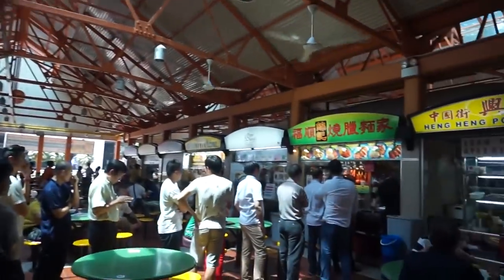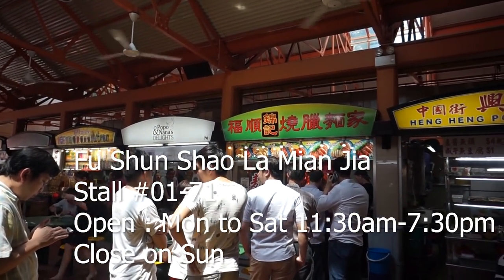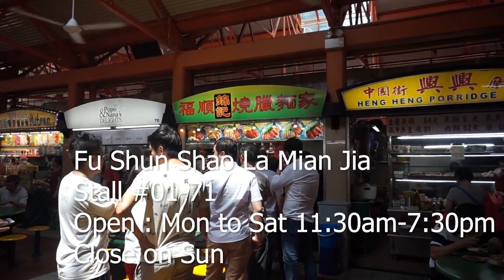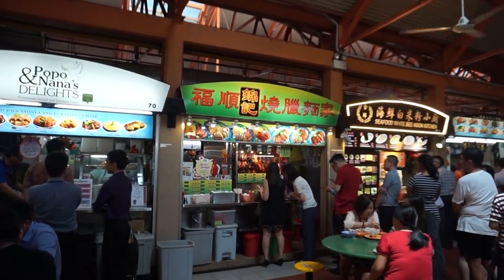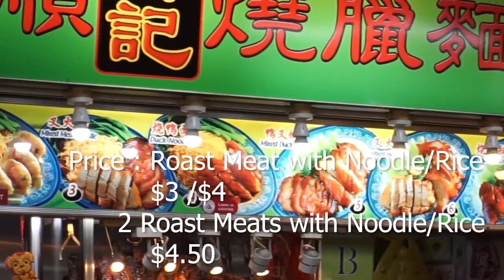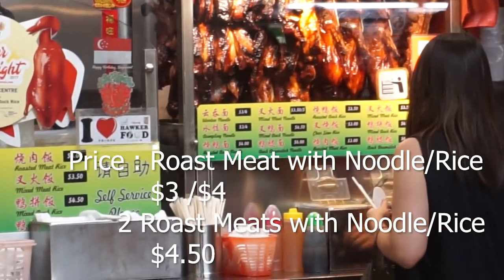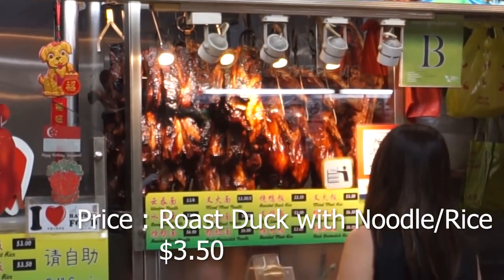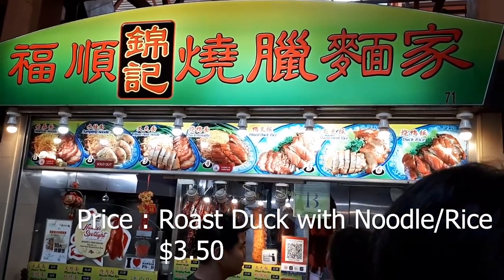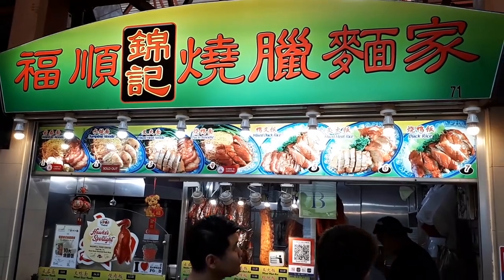There's a queue for this shop called Fu Shun Shao La Mian Jia, which sells roasted meats. They roast the meat very well, and as you are lining up you can actually smell the fragrance of the char siu, or barbecue pork. The noodles here are good and the rice is good too. Pricing depends on what you choose — around three to five dollars depending on whether you choose one or two types of meat and whether you have it with rice or noodles.